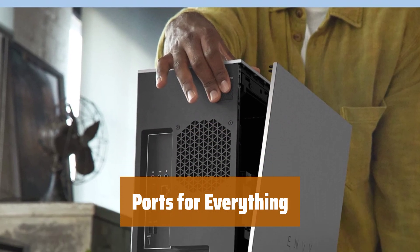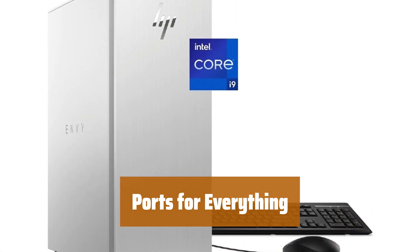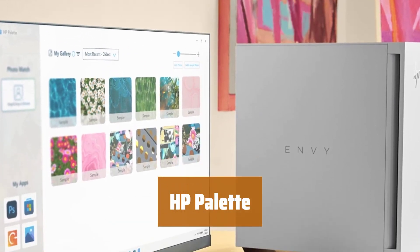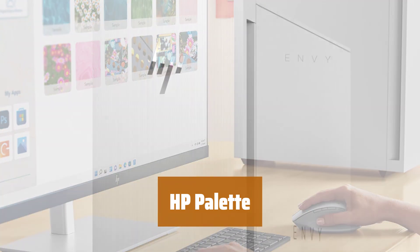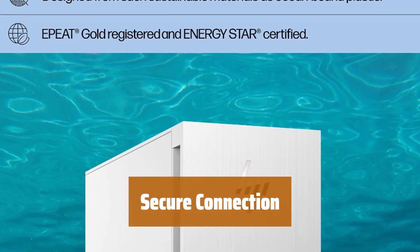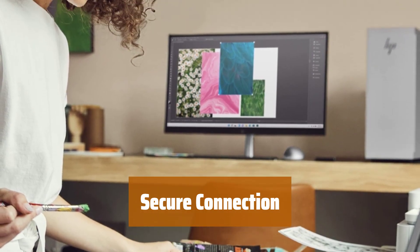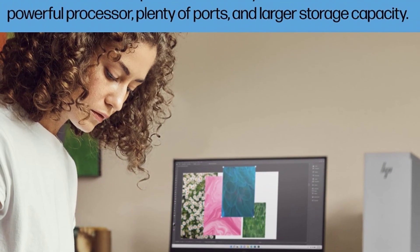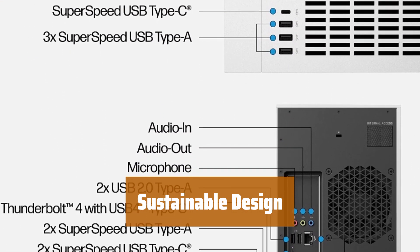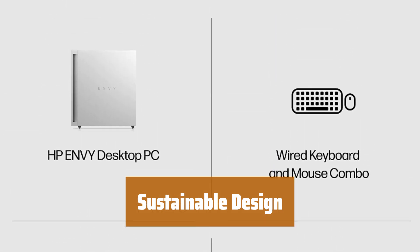Connect all your devices with ease using multiple full-sized ports. From controllers to external storage, stay connected and organized with Thunderbolt 4, USB Type-C, and more. Easily locate photos on your computer with robust search tools and links to other creative apps. Stay organized and creative with HP Palette. Play uninterrupted and browse securely with a rock-solid connection — enjoy MU-MIMO supported Wi-Fi 6 and Bluetooth combo for seamless connectivity. Built with the environment in mind, this desktop includes sustainable materials and is EPEAT Gold registered and Energy Star certified. Experience powerful performance with a sustainable twist.